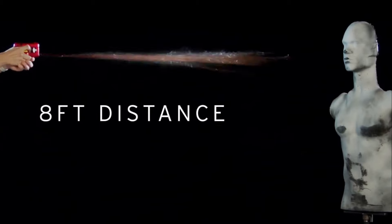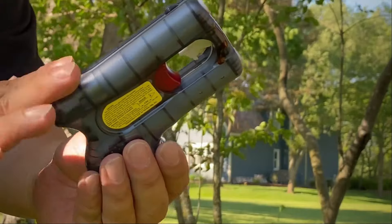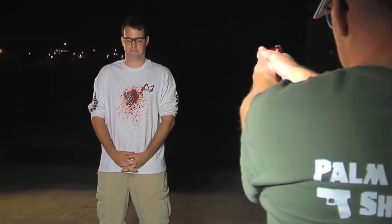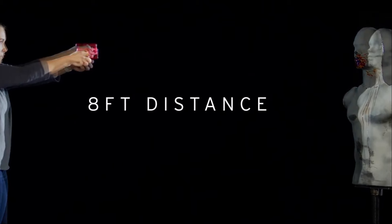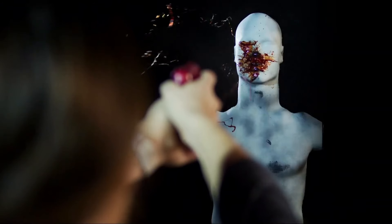The Pepper Blaster 2 stands out as a formidable self-defense device capable of neutralizing attackers from afar for up to 45 minutes. It boasts a potency three times greater than standard pepper spray and is equipped with two concentrated charges. However, it is illegal in numerous countries, particularly since pepper spray is already prohibited in many regions.